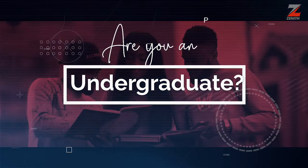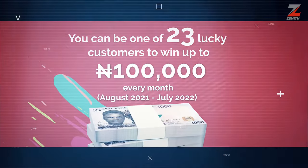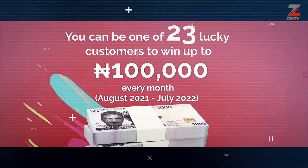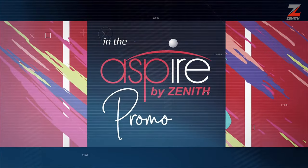Are you an undergraduate? Then you can be one of 23 lucky customers to win up to 100,000 Naira every month in the Aspire by Zenith promo.